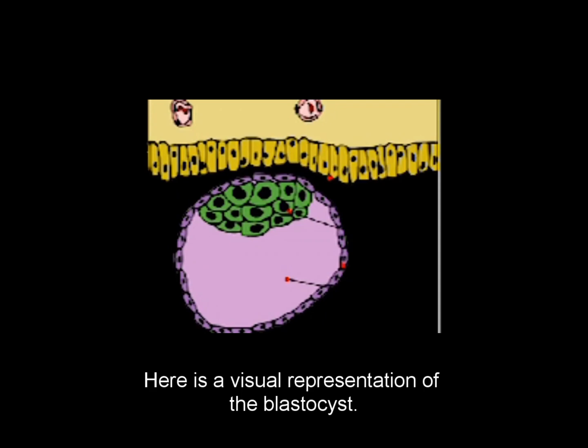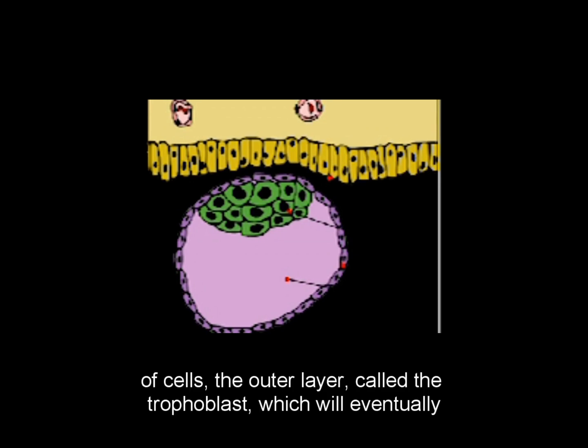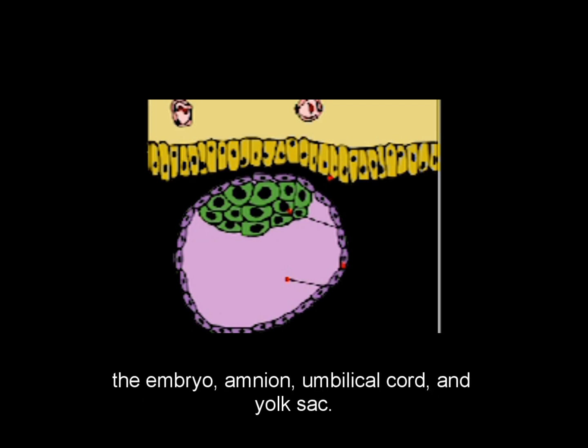Here is a visual representation of the blastocyst. The image illustrates that the blastocyst is made up of two layers of cells: the outer layer called the trophoblast, which will eventually develop into the placenta, and the inner layer, which will develop into the embryo, amnion, umbilical cord, and yolk sac.